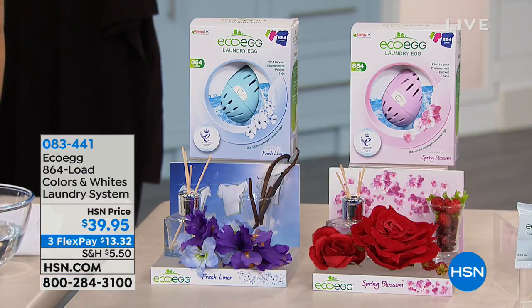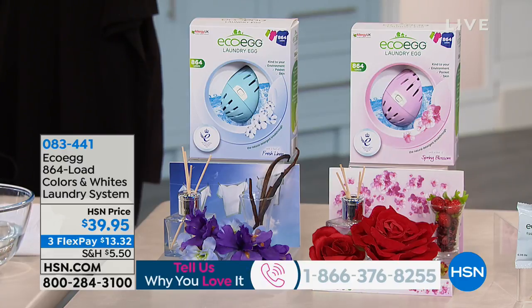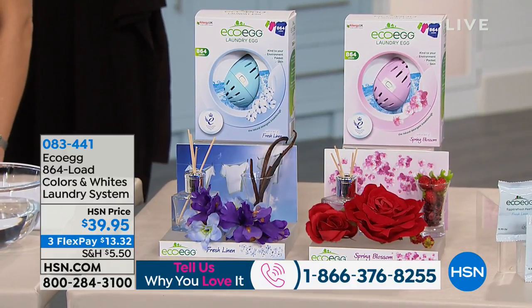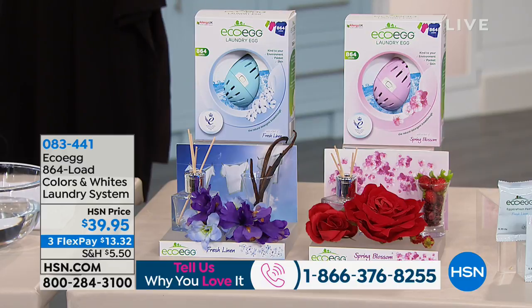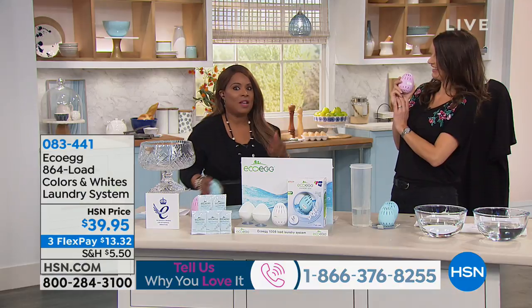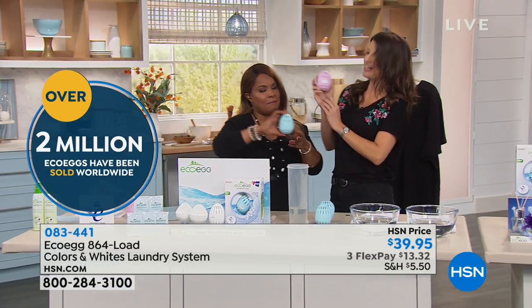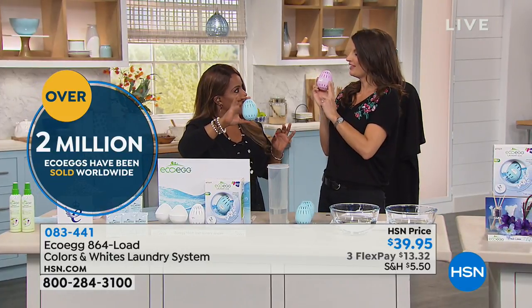You're gonna have your choice. You're seeing two colors, which represents the two different scents that we have. We have what we're calling our fresh linen in the blue, and then the other option in the pink is called our spring blossom. I want you to meet our guest expert, Rachel Ellis, joining us with eco-egg. It's great to have you back. Hi, thank you, Marlo. With this one egg—